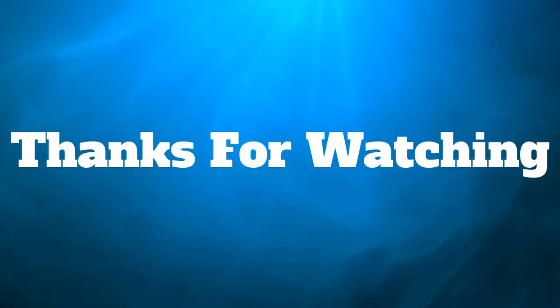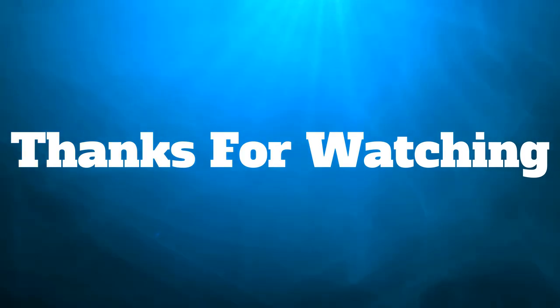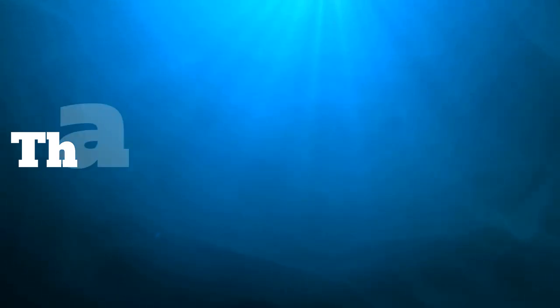Okay guys, that's the end of part one. If you want to see part two, please like and subscribe and hit the bell notification icon to get notified when I post it, and I'll see you in the next video. Bye now.